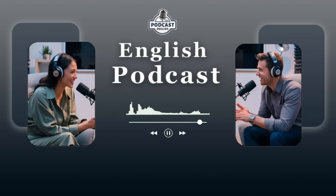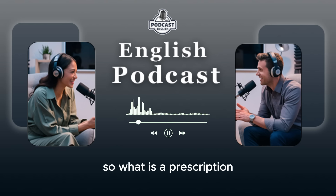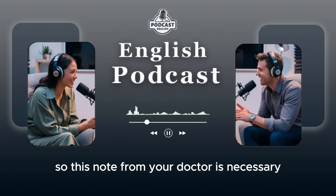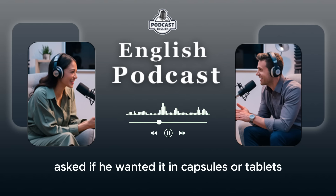Language Takeaway. The first word: a prescription. So, what is a prescription? A prescription is a note from your doctor explaining what medicine you need. This note from your doctor is necessary to buy that medicine. Okay. Well, this shopper was getting some medicine, and the chemist or the pharmacist asked if he wanted it in capsules or tablets. So let's look at those two words.